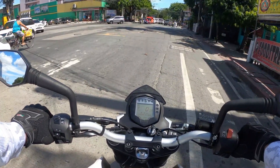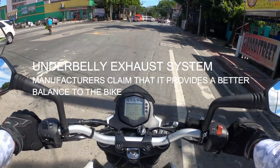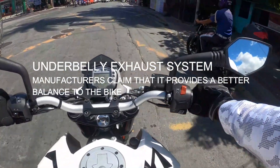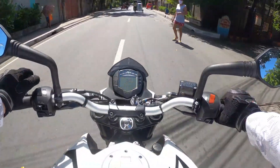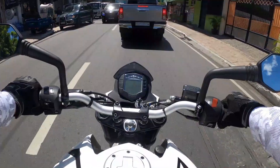One unusual thing about this bike: it has an underbelly exhaust. Instead of the common type on the side, it's underneath — so you don't actually see the exhaust at first look. It's not the first bike to have an underbelly exhaust system, but it is relatively unusual.